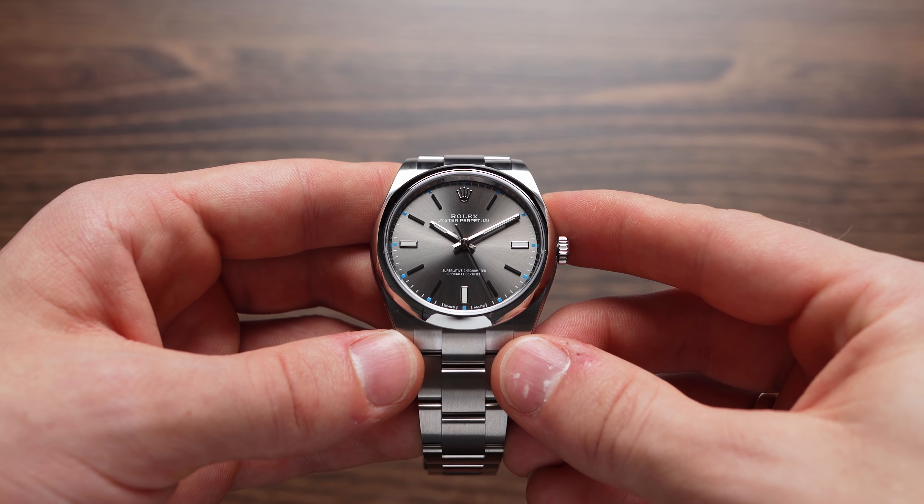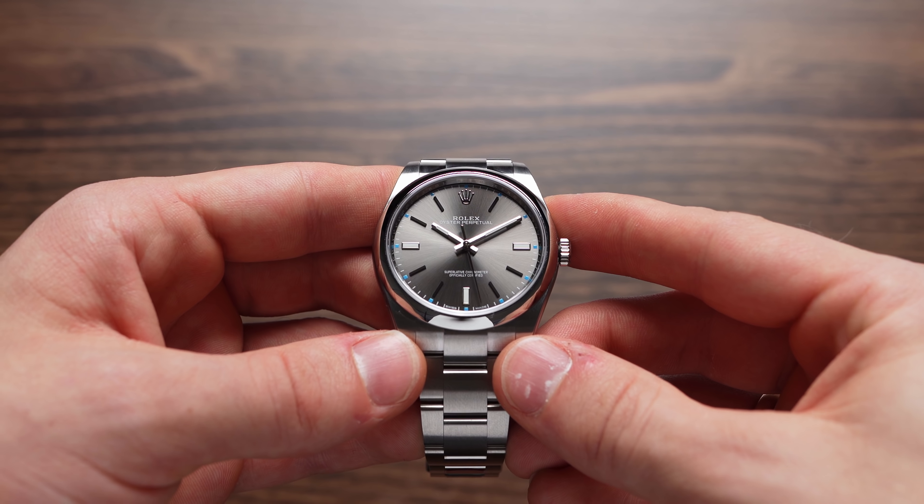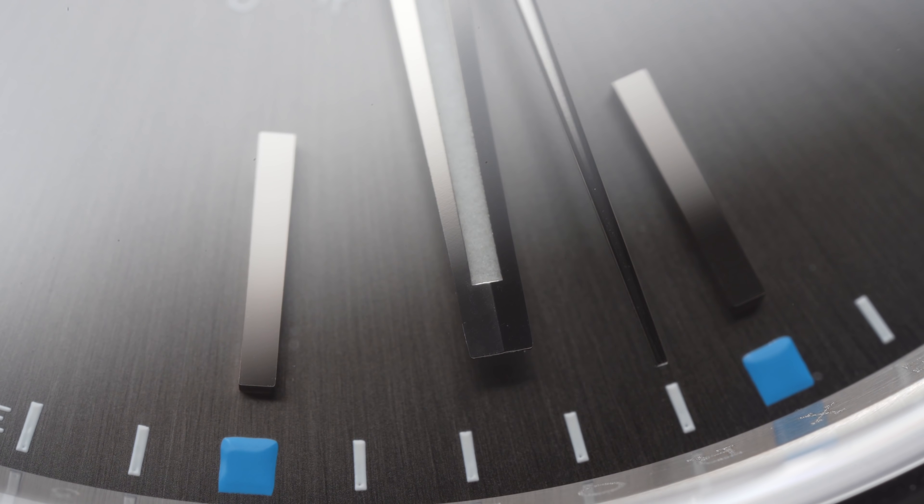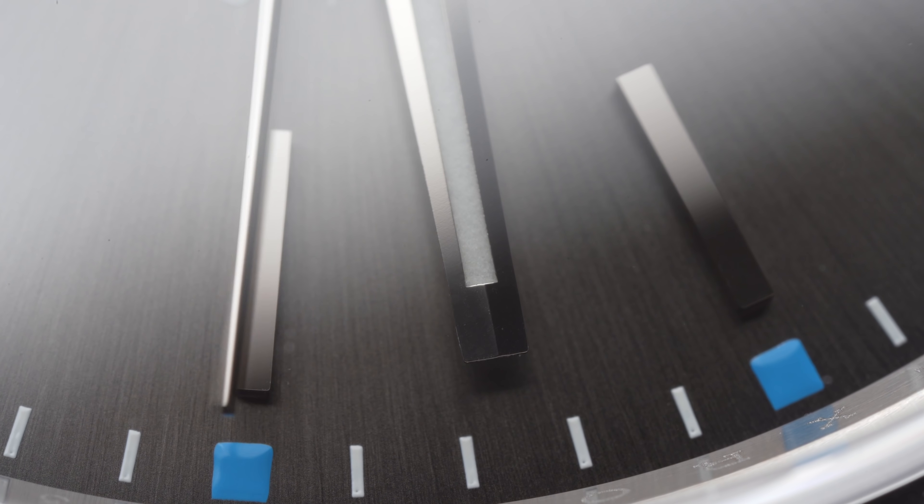This is the Rolex Oyster Perpetual 39mm and it's most likely the best priced Rolex out there, but also the perfect first watch for those who want to start buying actual luxury watches, and in this video I'm telling you exactly why.